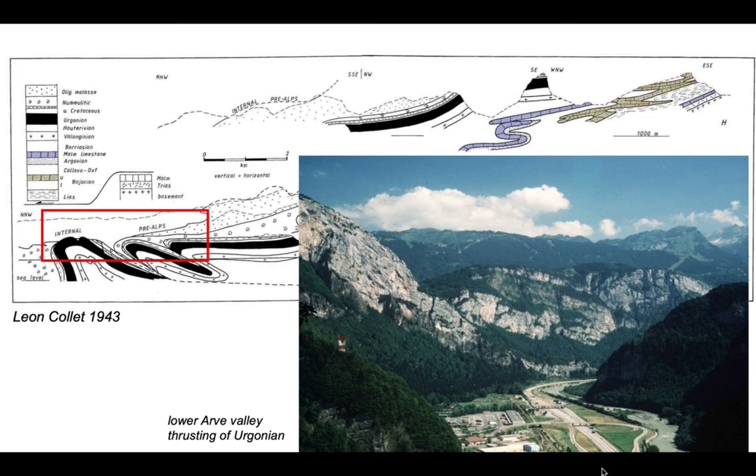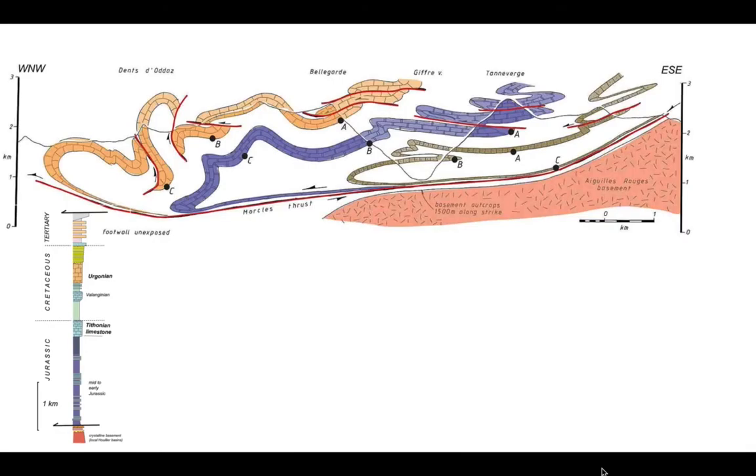We can capture these structural styles on a cross section drawn systematically through this landscape. You've got the Ergonian limestone - the youngest limestone unit shown in orange - the Tithonian limestone shown in dark blue, and the Bojosian limestone shown by the brown layer. The incompetent shale-rich units are represented by the white colors on the cross section. We can use this cross section and try to restore it to look at the amount of displacement and how strain localizes through the multilayer.